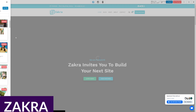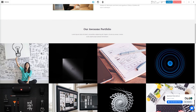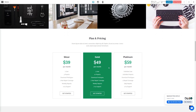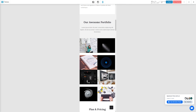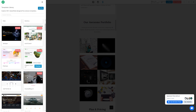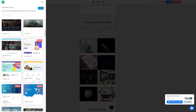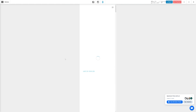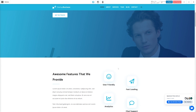Up next is Zakra. Zakra by ThemeGrill is another example of a multi-purpose theme, emphasizing builder compatibility and pre-made starter sites. It's worth noting that among the builders Zakra is compatible with, including the standard editor, there seems to be an emphasis on Elementor, especially regarding the amount and quality of starter sites that are available. This is excellent news for folks interested in Elementor, but if that's not you, you might want to ensure that you'll get all the helpful resources you need to get your site up and running.